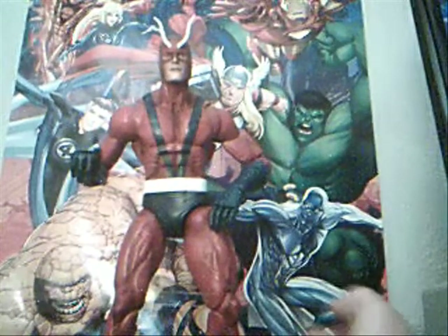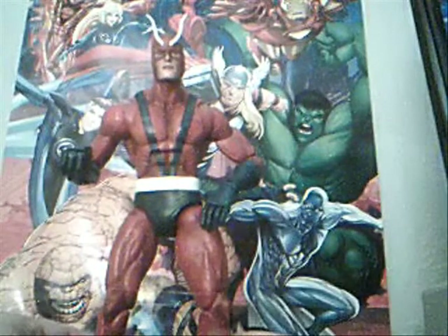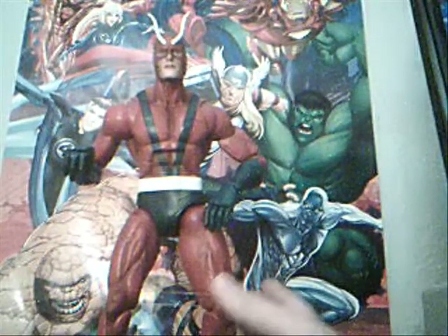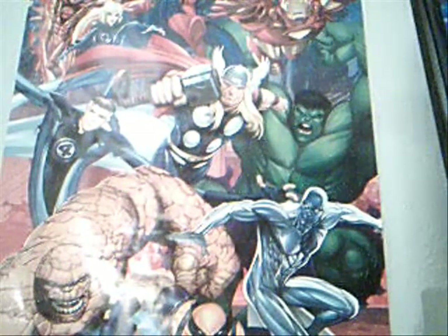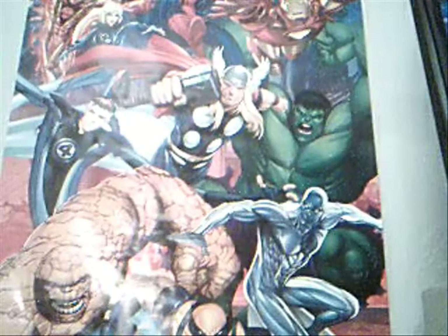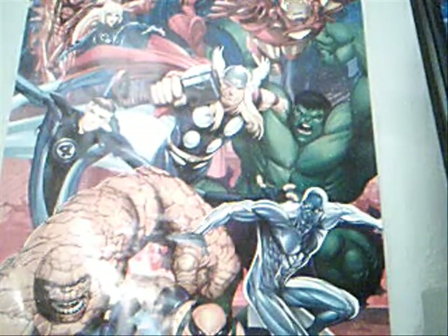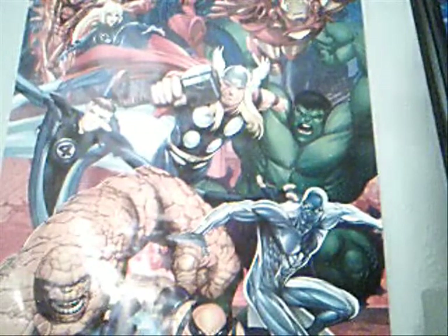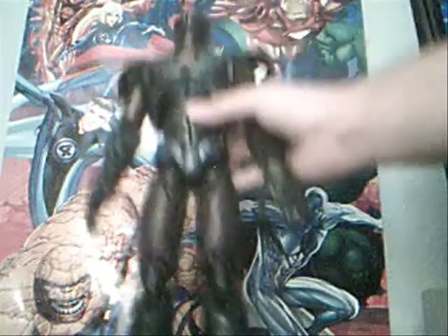There's nothing bad to say about this figure. Once you get him in your hands, you'll understand why he's a must-have and one of the best. Now, number one shouldn't be a surprise for anybody who knows me well enough. I've said it before, and it's going to continue to be that until something comes and blows me out of the water. We'll see what 2012 has in store for us. Hasbro, you better have your A game on, because it's going to take a lot to surpass this guy.